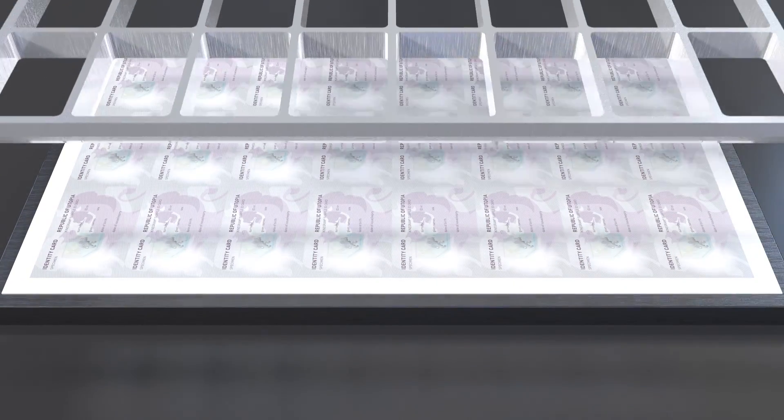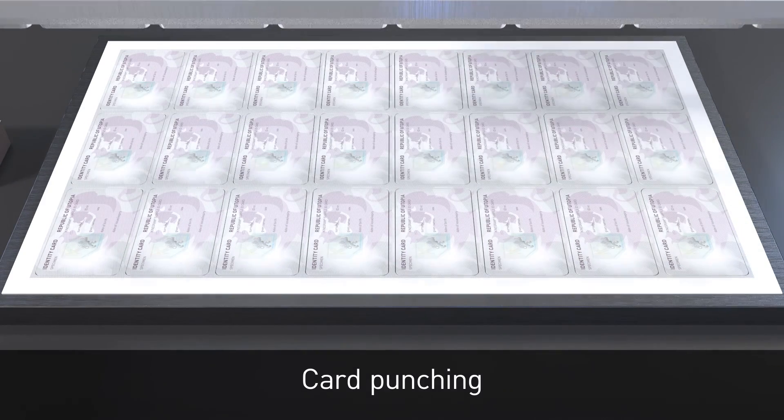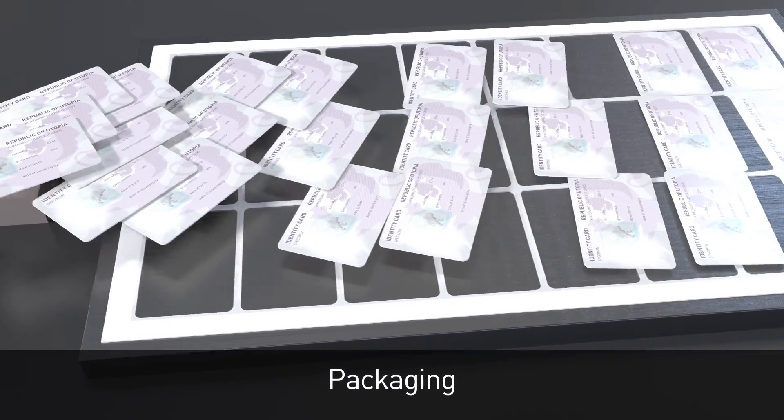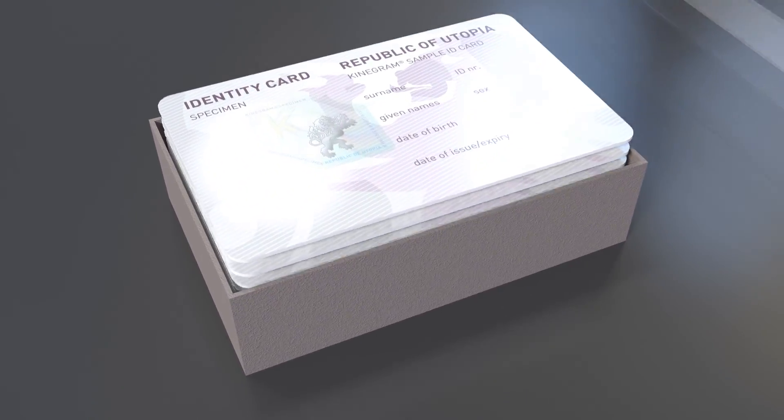The card production process runs smoothly, with the Kinogram PCI sheets or rolls fitting seamlessly into the process. The finished cards, pre-equipped with individual Kinogram security features, are now ready for being personalized.